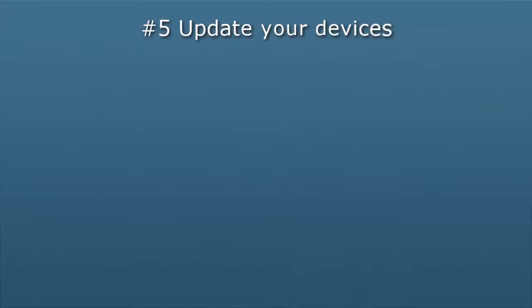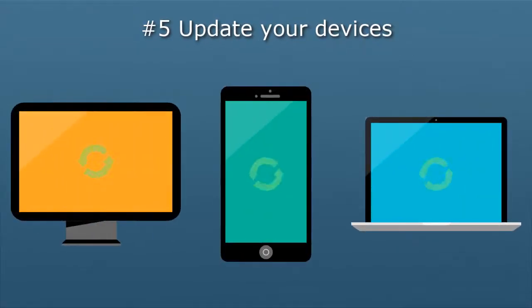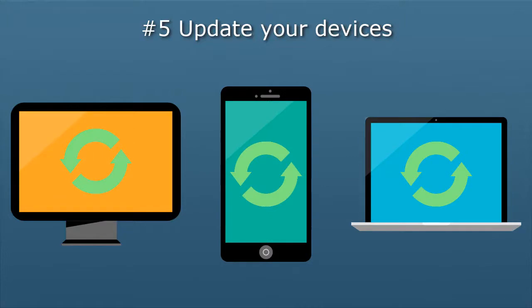Number five: update your devices. Updates happen — updates should happen. Updates often include security components to make your technology more reliable and harder to compromise. Sometimes updates appear at inopportune times and they get put on hold. It's okay to delay updates temporarily, but you need to update your devices, apps, and programs. Remember to restart your computer at the end of the day to give it time to install updates during non-work hours.